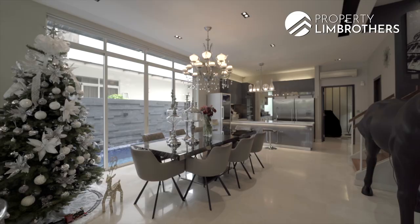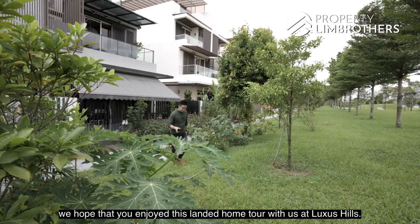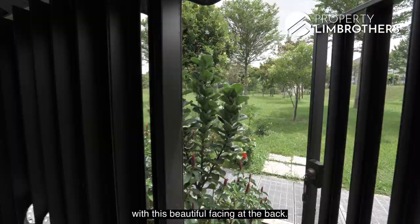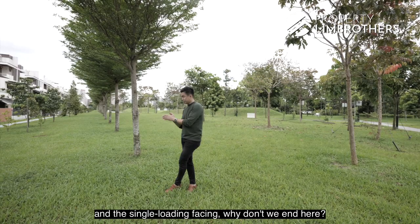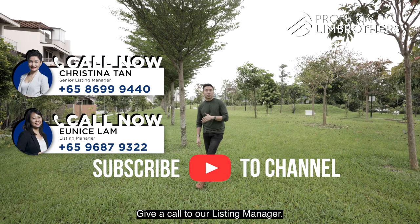Now that we've completed the entire home tour, we hope you enjoyed this landed home tour at Luxus Hill. This is one of the rare semi-detached homes with a beautiful park-facing back, and the single loading facing is definitely one of the highlights. My name is Melvin Lim from Property Lim Brothers. Do remember to subscribe to our YouTube channel, give a call to our listings manager — numbers are on screen and in the description below — and we'll make an appointment for you.